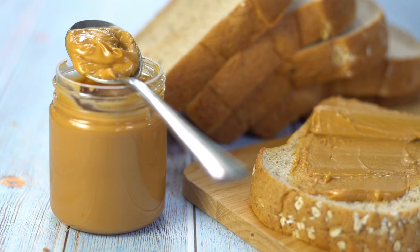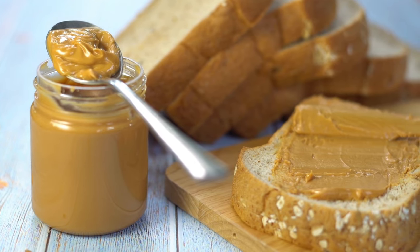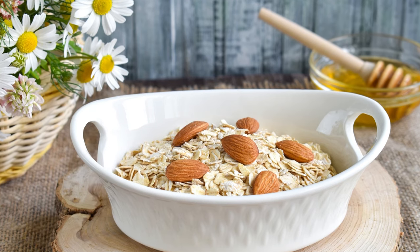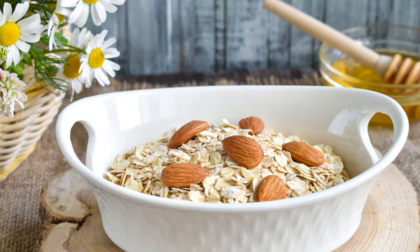Nuts, seeds, avocado, olive oil, fatty fish — these are all good sources of healthy fats and proteins that we can easily incorporate into our diet. For example, instead of just consuming white bread with some marmalade or jam, you could opt for whole wheat bread topped with some almond butter or peanut butter. That is definitely a better alternative — you have a combination of complex carbohydrates with some protein and fat. Another option is that instead of eating your oatmeal alone, you can pair it with some almonds and add some flax seeds, which would prevent the blood sugar spikes that would ordinarily occur.